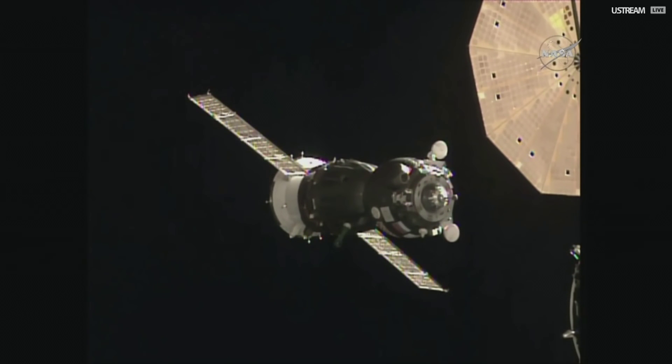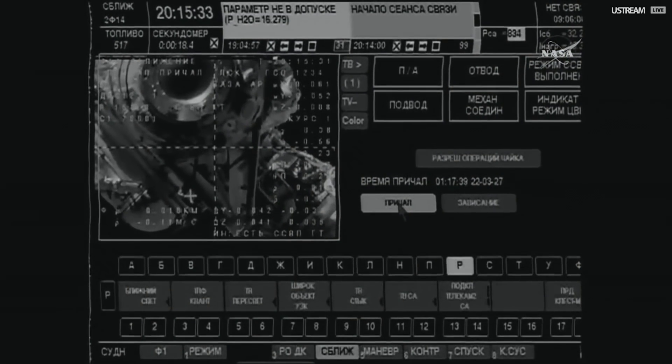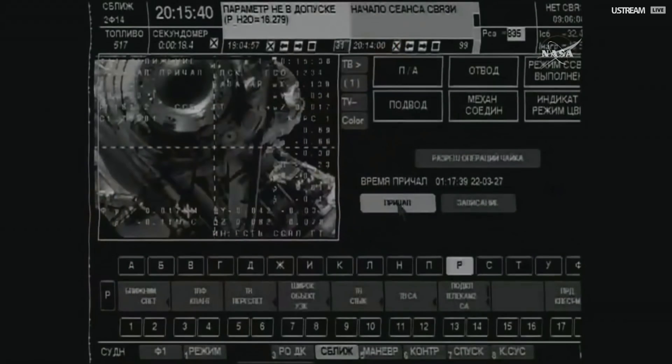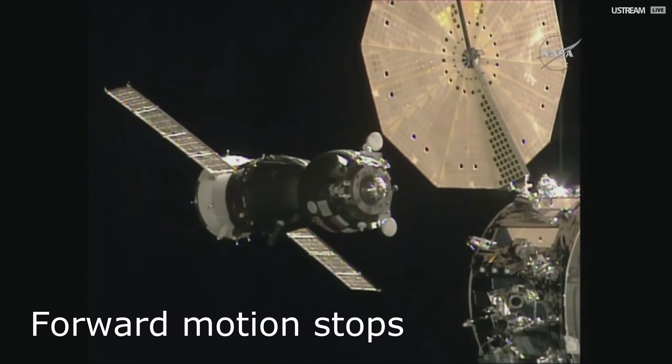The range rate is minus 0.14. Everything's going nominally. Copy. The range rate is minus 0.14.